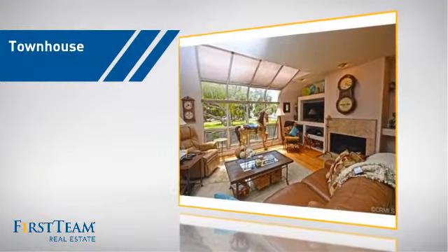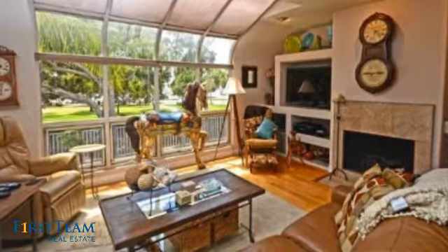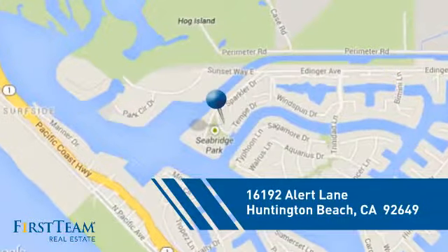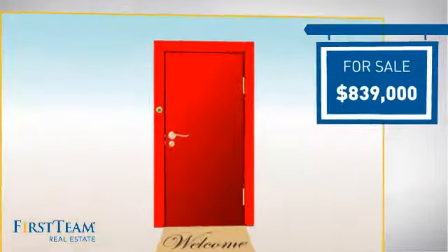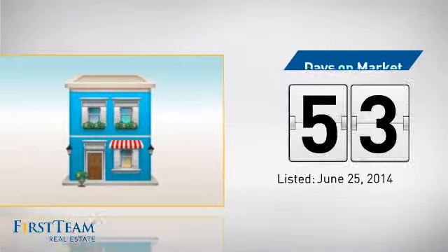This townhouse is a great choice for those who seek privacy, comfort, and convenience within an urban lifestyle. It's located in the Huntington Beach area. Currently listed at just over $800,000, it's been on the market since June.